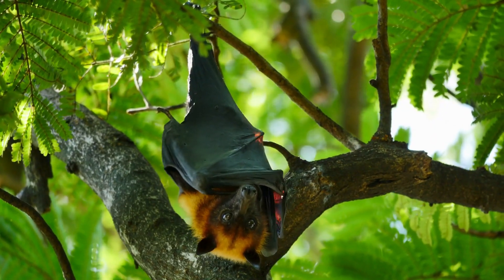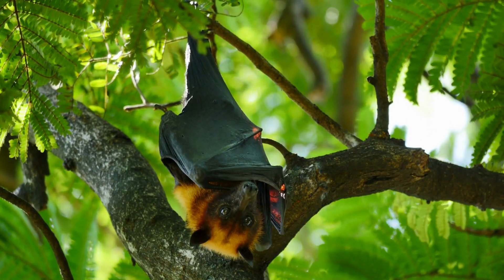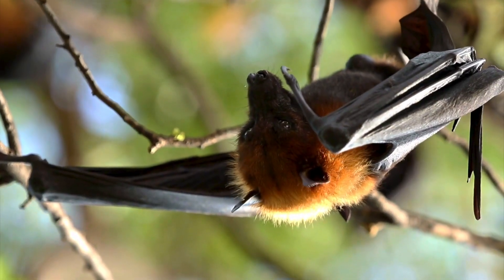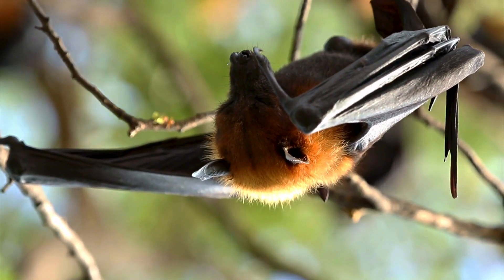Additionally, distinct tendon locks in their elbows click bat wings securely in place when inverted, without exerting energy to resist gravity's pull right side up.